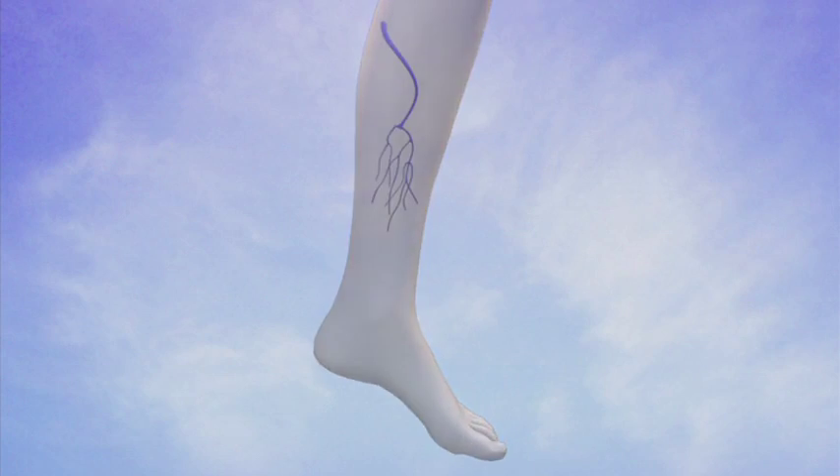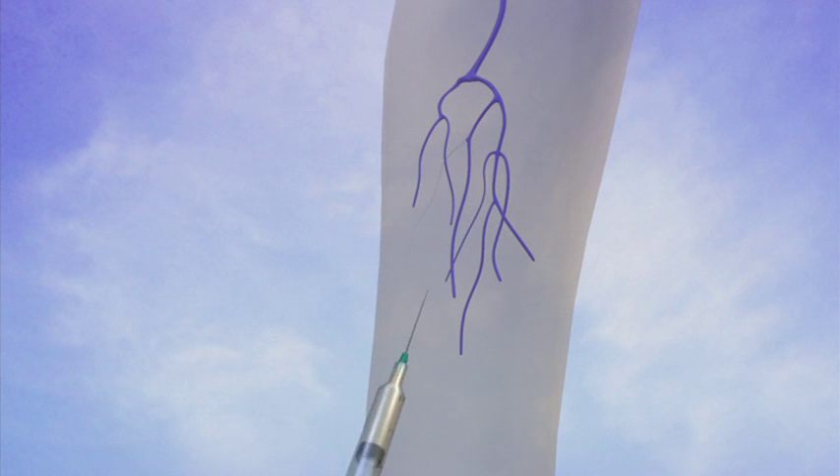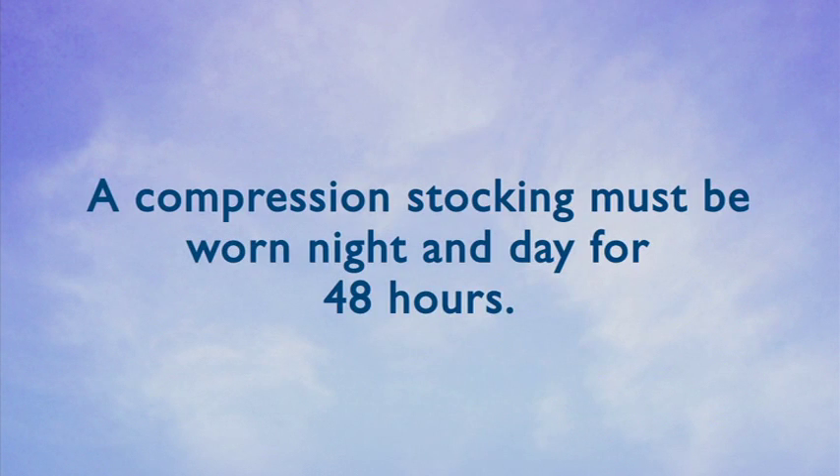Sclerotherapy is also performed on the small spider veins of the legs. This procedure is performed by our doctors and registered nurses in-office. This is typically cosmetic and generally not covered by insurance. Using a small needle and sclerosing agent, the tiny veins are injected, which typically eliminates the veins. New spider veins often develop at similar locations.